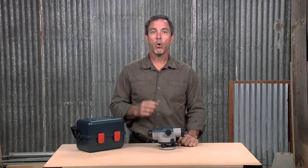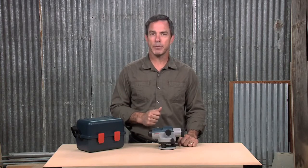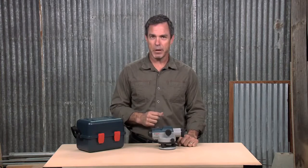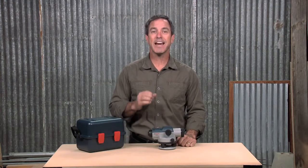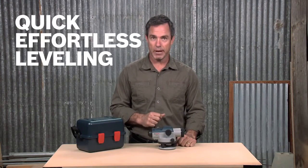With sharper images, horizontal vertical crosshairs and stadia lines, a self-leveling compensator that locks during transport, and a magnetic dampening system that reduces the effect of vibrations, the GOL32 automatic optical level is the ideal fit for any job site that requires quick, effortless leveling.